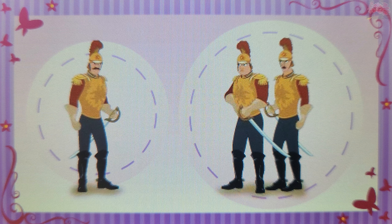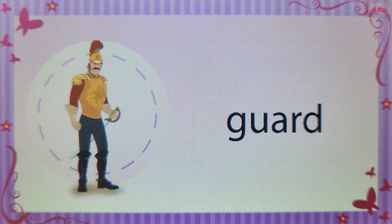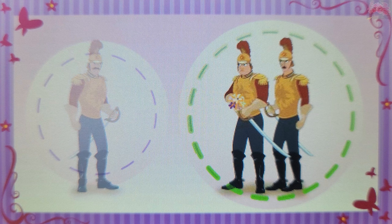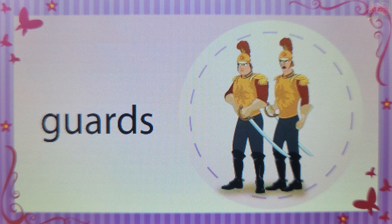Which picture shows a guard? Touch a picture. Guard. You're right! When there is only one guard, there is no S at the end of the word. Now which picture shows guards? Guards. You're right! An S at the end of a word can mean there is more than one of something.